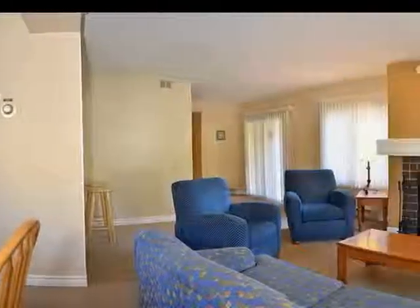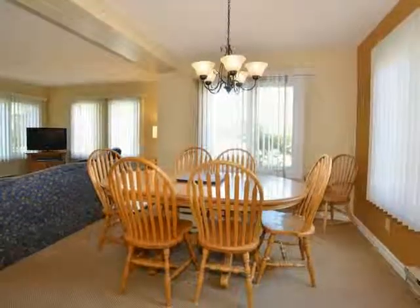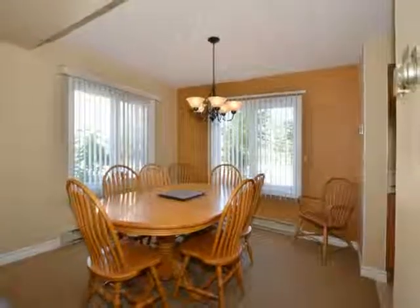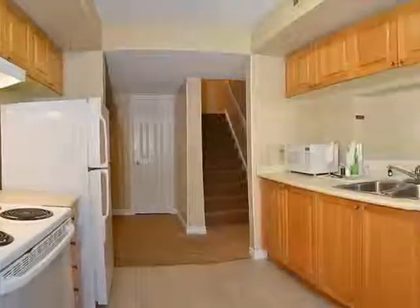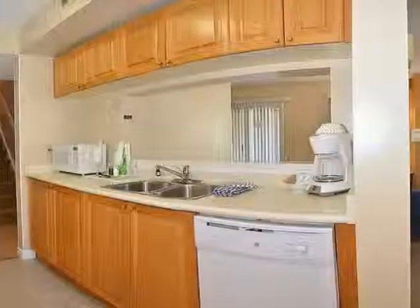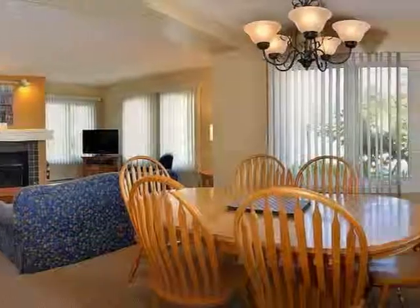The chalet is fully furnished and there's plenty of room to move. This chalet features a new kitchen and there are plenty of cooking tools for the chef of the family to whip up some mouth-watering meals for the hungry skiers.